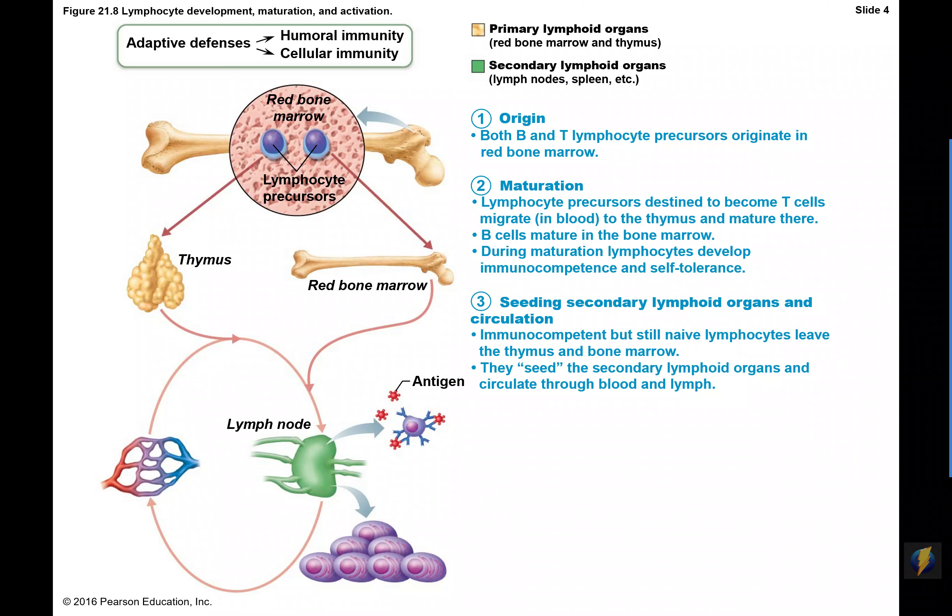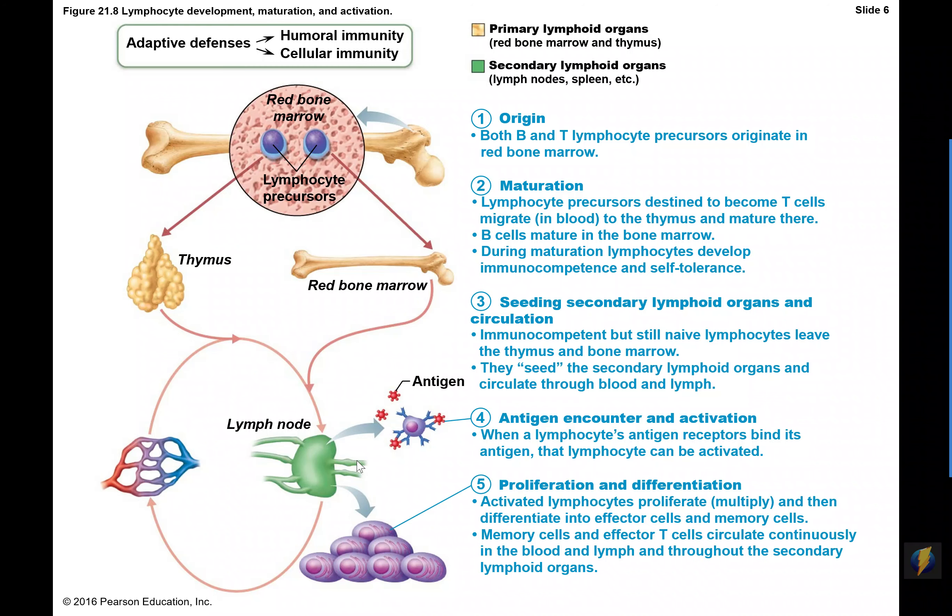Some B cells and T cells — say you're a B cell that responds to streptococcus bacteria — if the person hosting you never sees streptococcus bacteria, those B cells will always be naive, never activated. But if a B cell or T cell does encounter its specific antigen, then it will become activated and make lots and lots of copies of itself — what we call proliferation. Once we have many copies of that particular B cell or T cell, the cells will differentiate into an effector cell that's going to act right then and there, and memory cells for that secondary, stronger response.